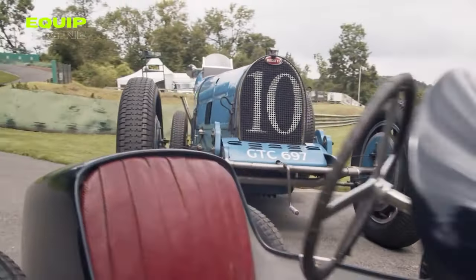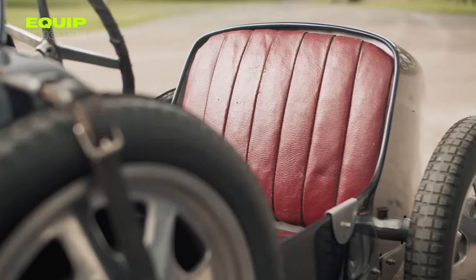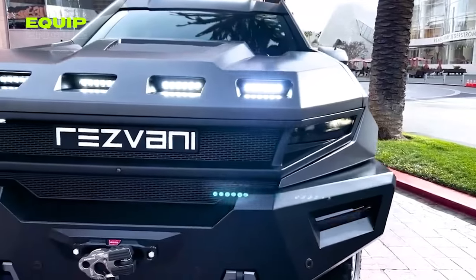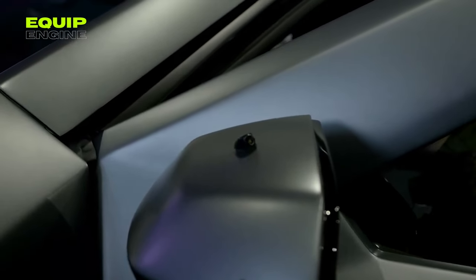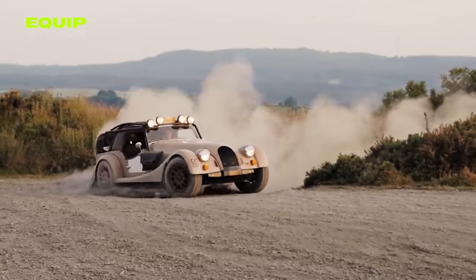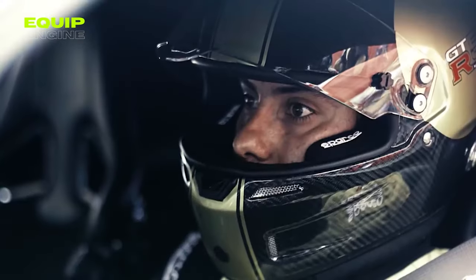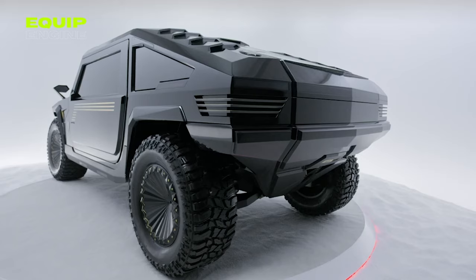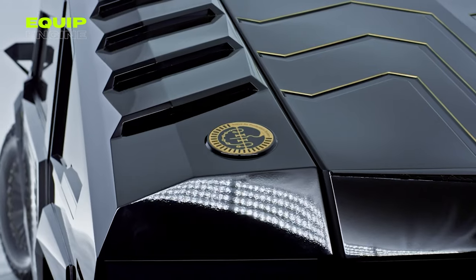And there you have it — a tour through the pinnacle of automotive luxury and performance. From the electrically powered Bugatti Baby 2 to the nautical elegance of the Rolls-Royce Boattail, each car we've explored today isn't just a means of transportation — it's a statement of art, innovation, and exclusive luxury. These vehicles are the dreams of car enthusiasts and collectors materialized into breathtaking realities, each with its unique charm, advanced technology, and groundbreaking design. Whether it's for the thrill of the drive, the prestige of ownership, or the love of engineering excellence, there's something truly magical about each model.